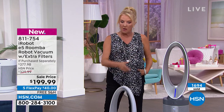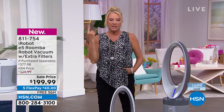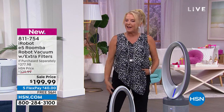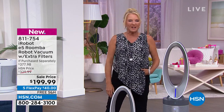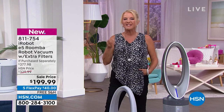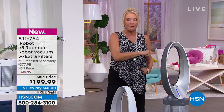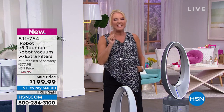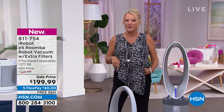I tried one that was several hundred dollars — a different brand — and it didn't work as well as a Roomba. Flat out, I was so disappointed. I gave it away because it just wasn't as smart, wasn't as good, wasn't as intelligent — and it was from a name brand. The Roomba is coming up. We've got five flex pays and I think it can get close to selling out.